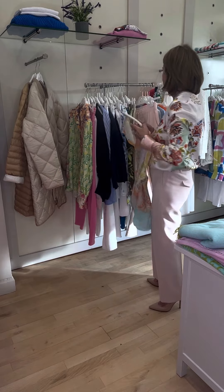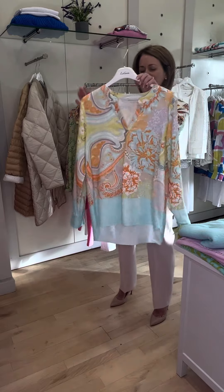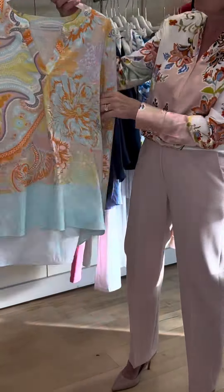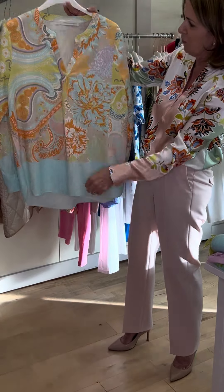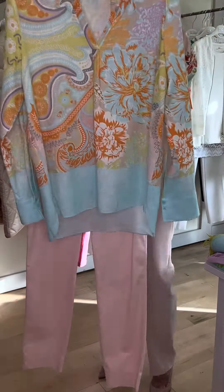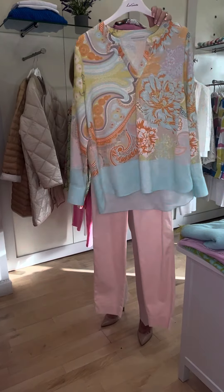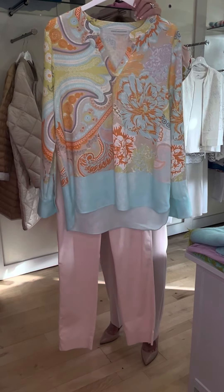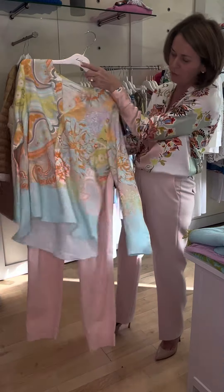Now for another one of the Hertzon shirts. This is a mixture of linen and viscose — lovely feel to this shirt. Love the vibrancy of the pop of orange and the little purples and pinks going through it. I've teamed it up here with a pair of peachy coloured trousers just to give it a different look, but it could again be worn with your white trousers or orange trousers. Absolutely gorgeous — love the turquoise going through it.